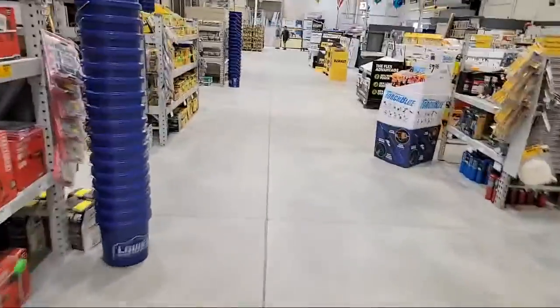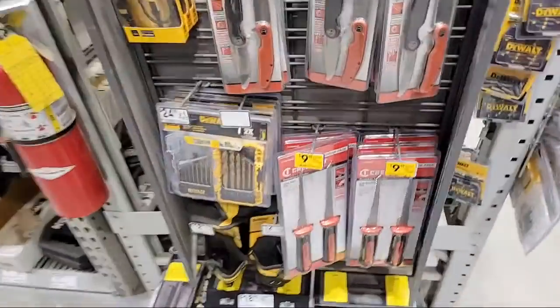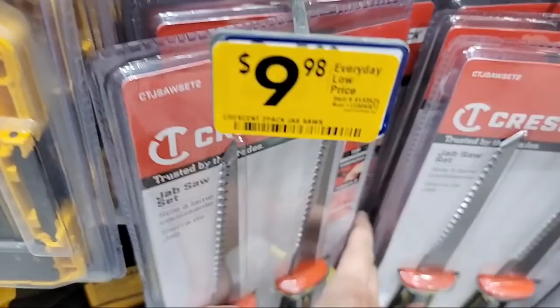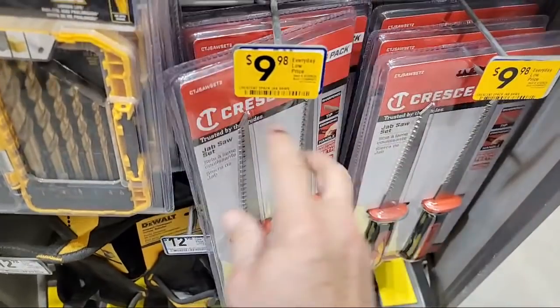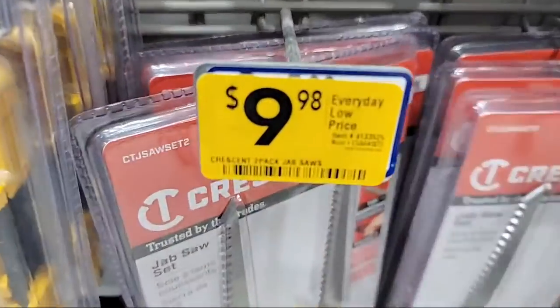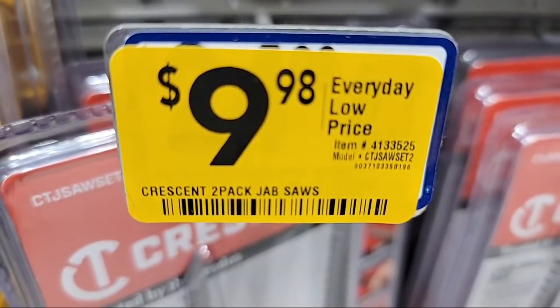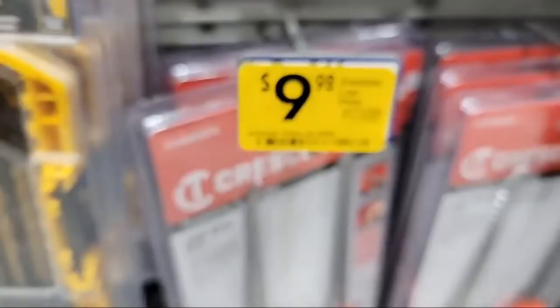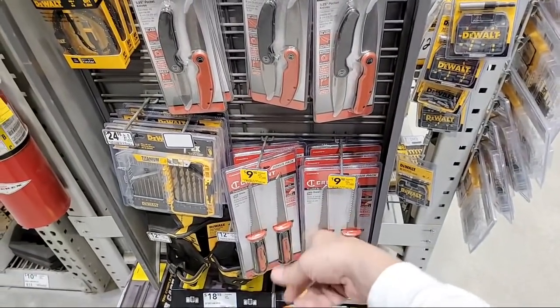So these other jab saws here - it's showing $9.98. I'm willing to bet these will scan lower, because at the Coral Springs store last week we got these for five bucks, and some of you are reporting that these are down to two bucks already in your store. So look for these - that's the Crescent two-pack. And we have a bunch of these we're giving away - we showed you last night, six of them.